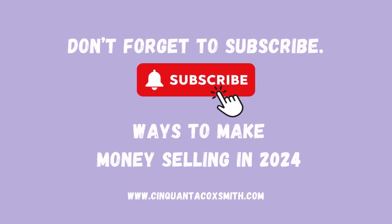As always, I appreciate you guys for coming back every day to check out the ways to make money selling in 2024. I hope these ideas can spark something new in you. Don't forget to like, comment, subscribe, and share. And until next time, I love you more than I love this video.